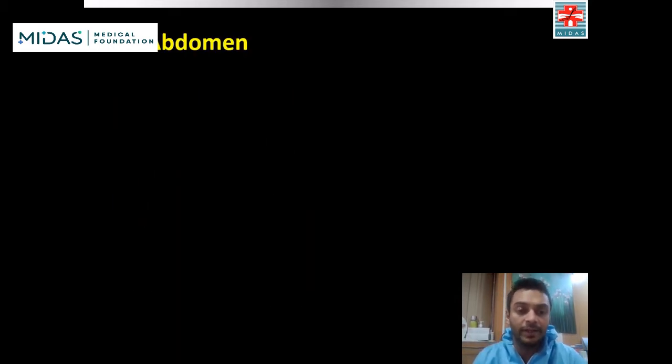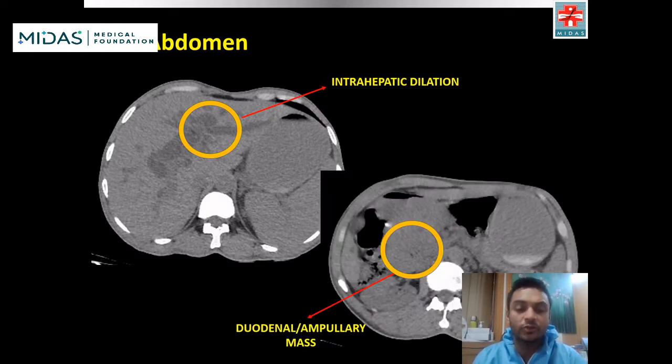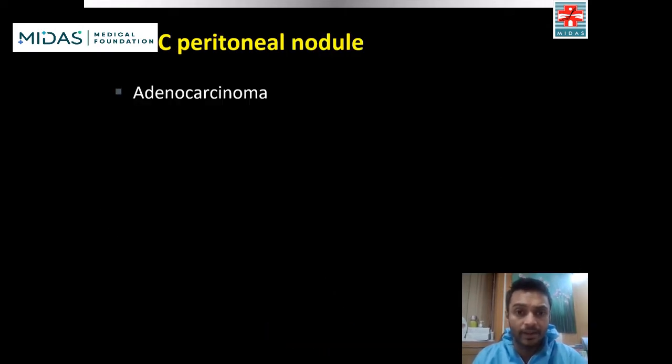CT abdomen was obtained and showed intrahepatic dilation, felt to be from a duodenal or ampullary mass. Peritoneal mets were identified, and FNAC of a peritoneal nodule showed adenocarcinoma.